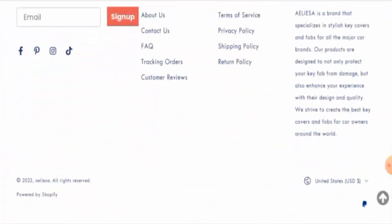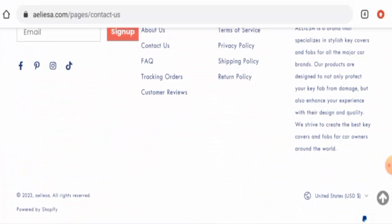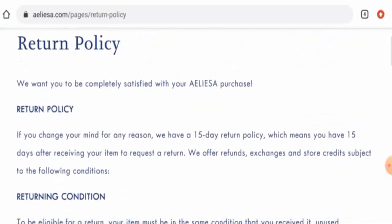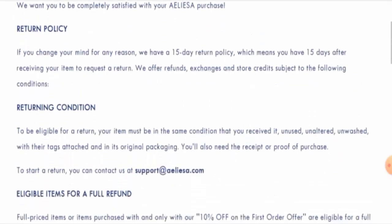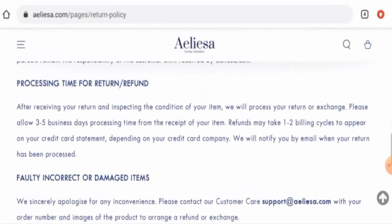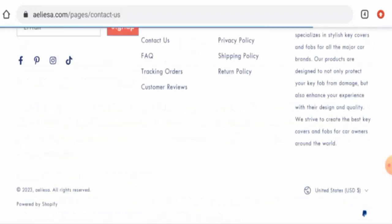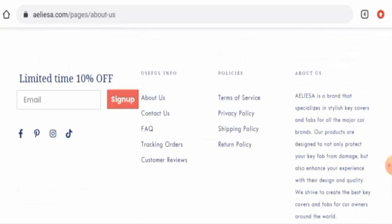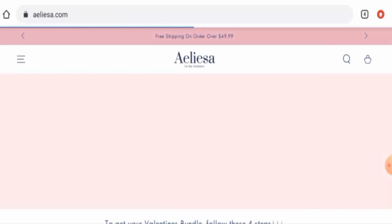This website does have social media presence — it is active on Facebook, Pinterest, Instagram, and TikTok. Regarding their return and refund policy, if you wish to return your product you have 15 days to do so. Once approved, your refund will be sent to your original payment method and may take about one to two billing cycles to appear on your credit card statement. For return or refund issues, check the description area for a link to help resolve money issues.